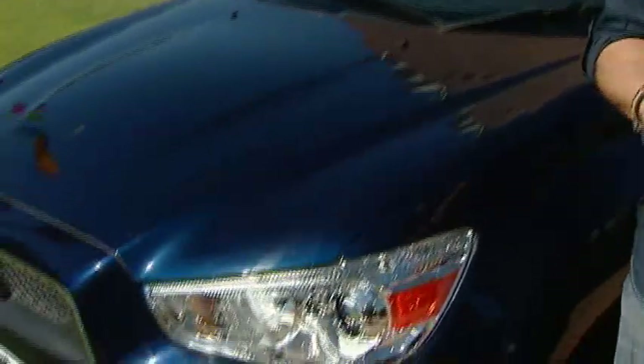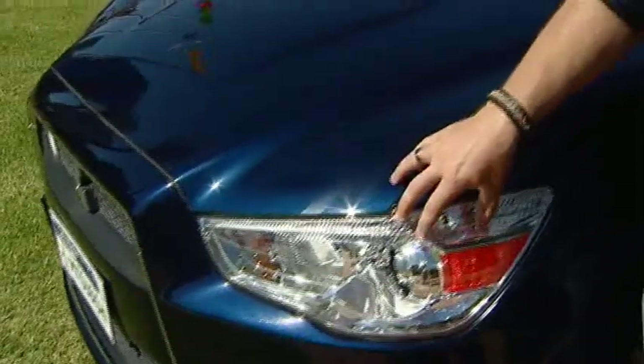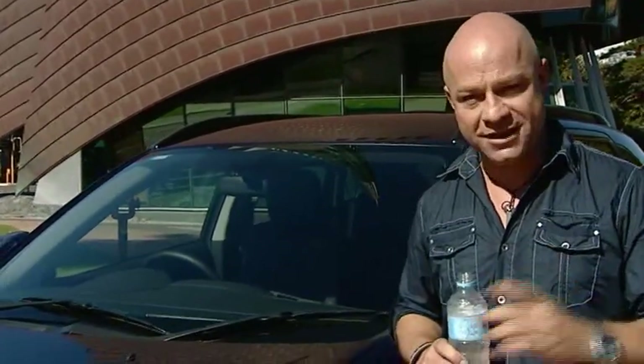The ASX also has some interesting new innovations, like dust-sensing headlamps that come on automatically when it gets dark, plus rain-sensing wipers that also come on automatically when it gets wet.